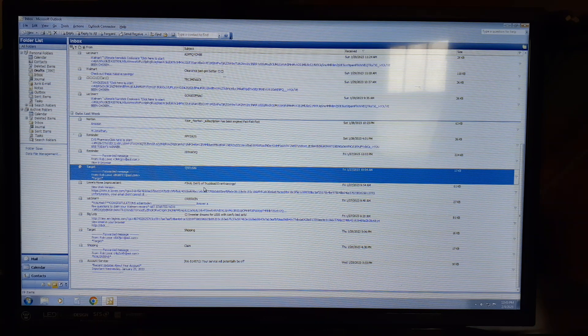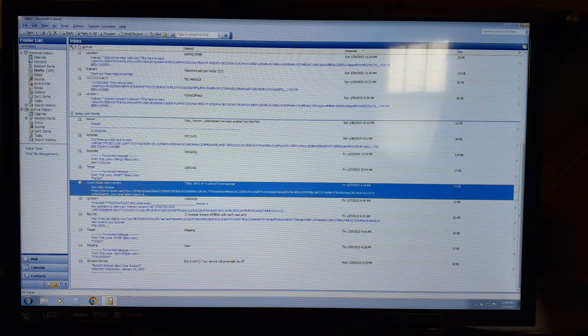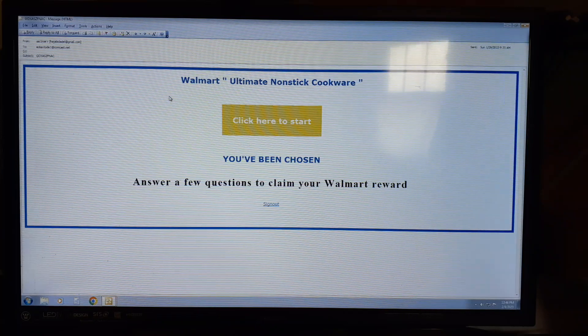This one might be real — let me check. It says Lowe's Home Improvement. This one is a real one. If you notice up here in the email address, it actually says Lowe's.